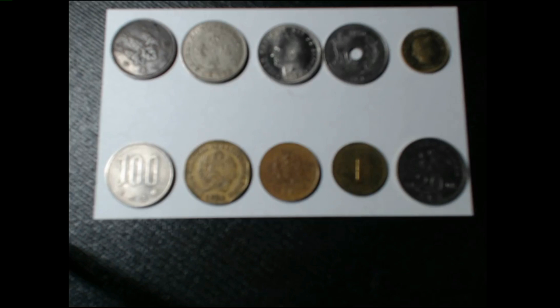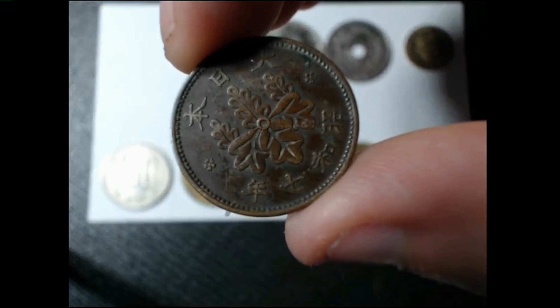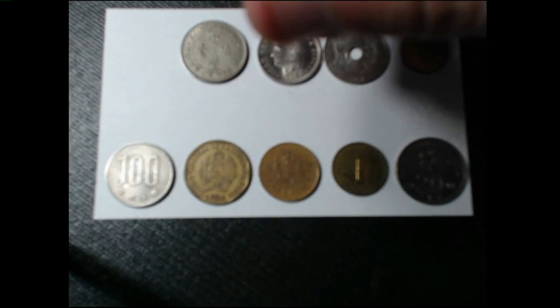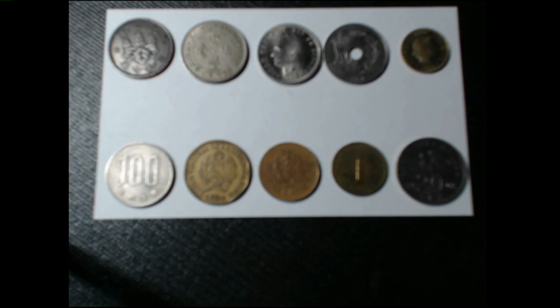These are the latest ten that I picked up and I will go through these. This first coin right here is a one sen from the Showa year seven. This is a 1932 coin from Japan. The mintage is about 35 million. It's made of bronze and the rarity index as calculated by Numista is 14 out of 100, zero being the most common and 100 being the most rare.